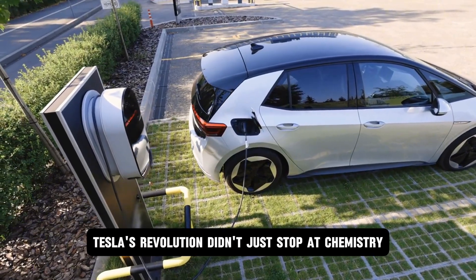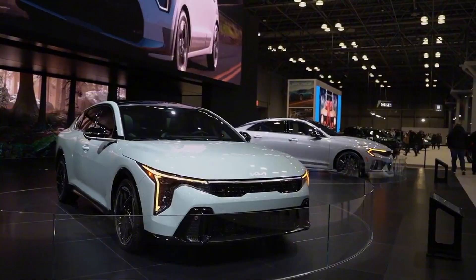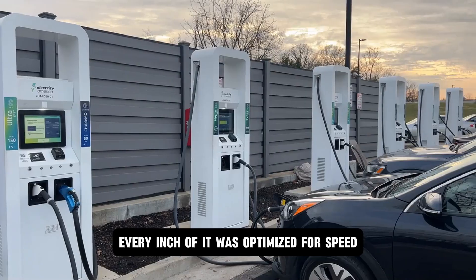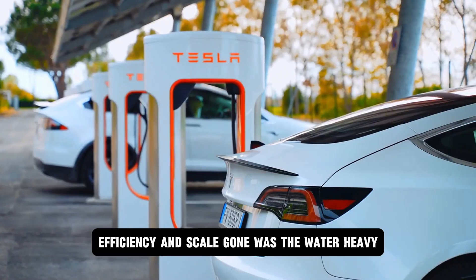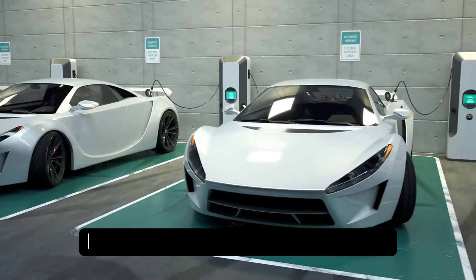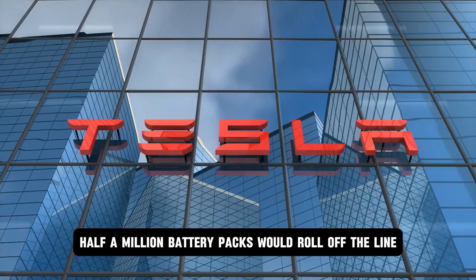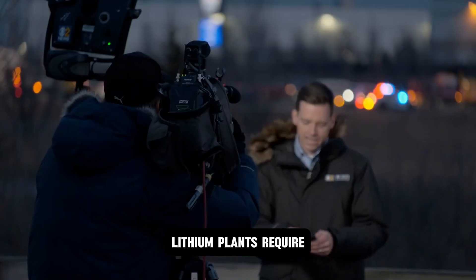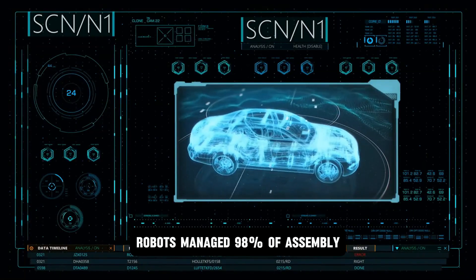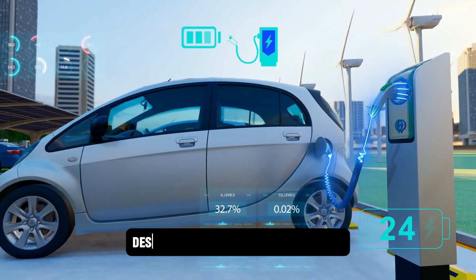Tesla's revolution didn't just stop at chemistry. It found a home — a fortress in a sprawling factory nestled deep in Mexico's industrial heartland. This was Giga Mexico: Tesla's first production facility built exclusively for aluminum ion battery packs. Every inch of it was optimized for speed, efficiency, and scale. Gone was the water-heavy, slow, wet coating process of lithium cells. Instead, Tesla deployed dry electrode manufacturing — a game changer that eliminated billions of gallons of water waste annually and slashed production time in half. In this factory, half a million battery packs would roll off the line every year, occupying just a third of the footprint lithium plants require. Robots managed 98% of assembly, with human workers limited to quality oversight and rapid maintenance. This wasn't just automation — it was an industrial weapon designed to outpace any competitor.